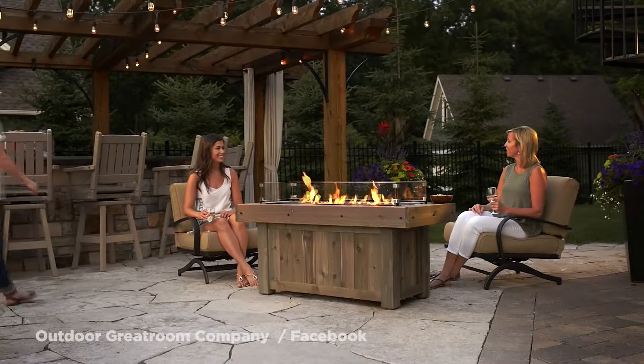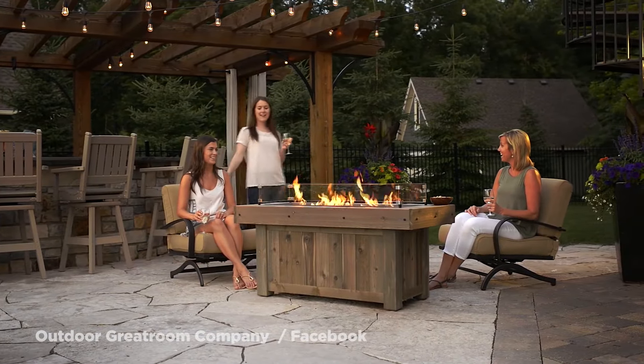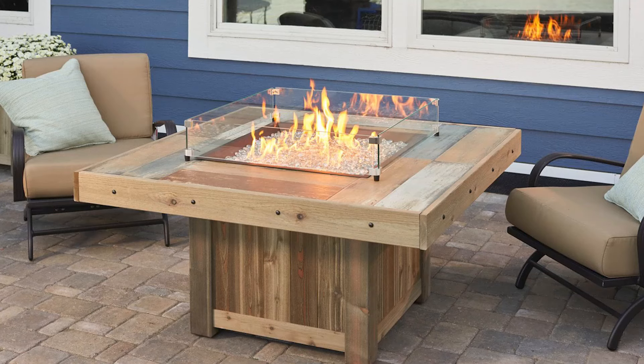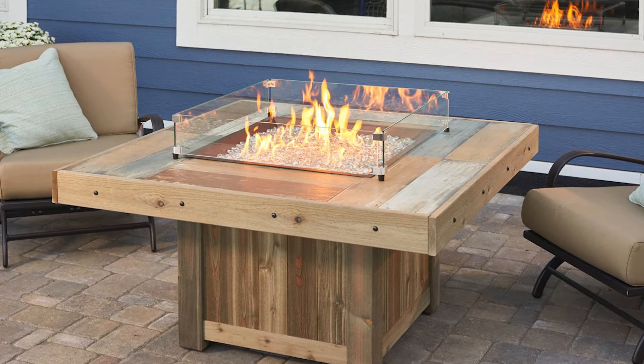They are completely made in the U.S. and have safety guarantees that come with each table. However, with the cost per table being anywhere from a few hundred dollars to several thousand, you'll definitely have to pay up to get the beautiful design that you're looking for.